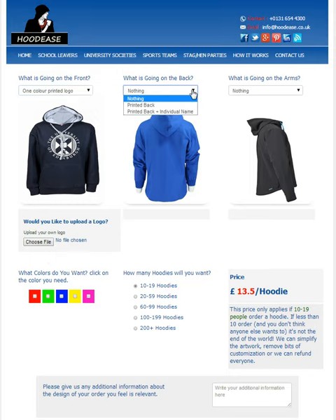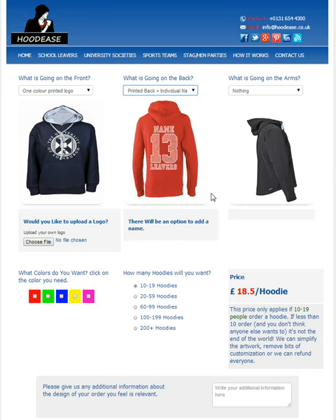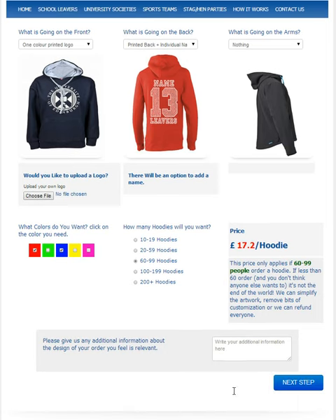On the back you have more options again. Here I'll choose a printed back and an individual name. Once you get your shop page, all members you send to the shop will have an option to add their own name. Once this is done, choose the colours of the hoodie you want to order, followed by how many you believe you will sell. Don't worry if you don't reach the right amount — we can sort this out later. Then add any additional information you would like us to know about the hoodie, such as any design ideas you had.